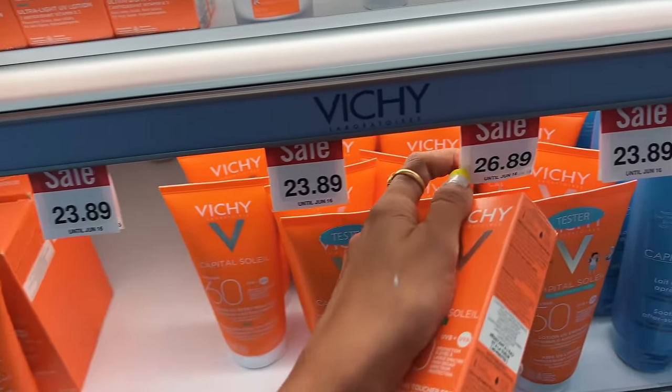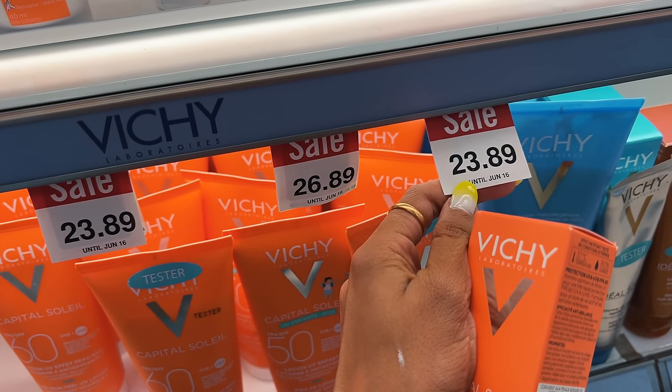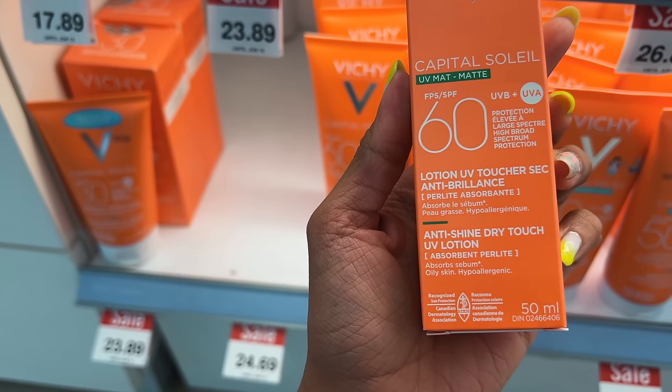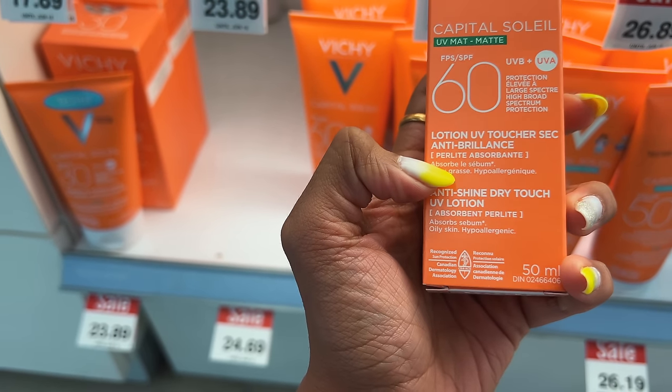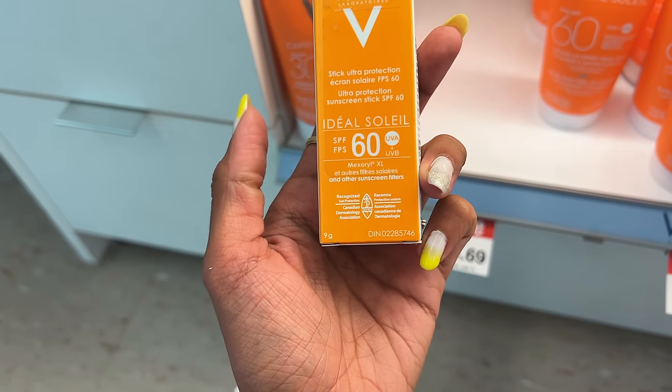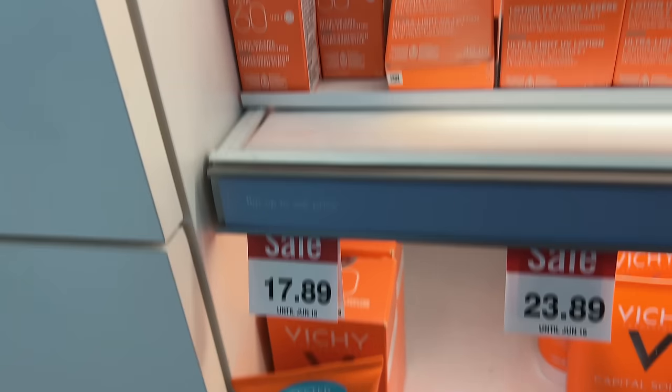I actually really like the Vichy — no white cast, nice feel. It's around $26.89 and it's a chemical, T-shine dry touch sunscreen. Vichy also has a stick option for $17.89.